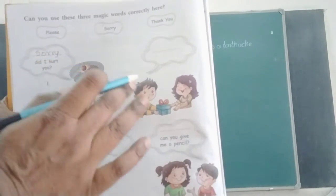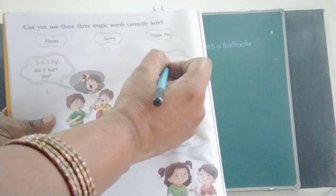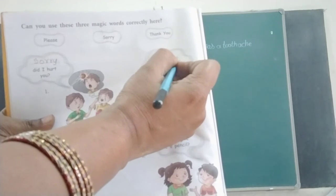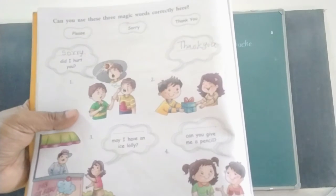Second one: When we get a gift, you should say — Thank you. T-H-A-N-K Y-O-U. Thank you.